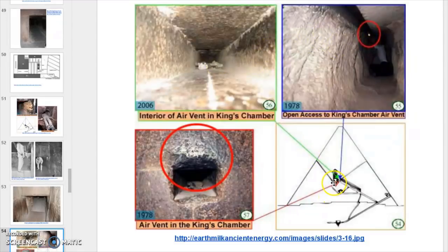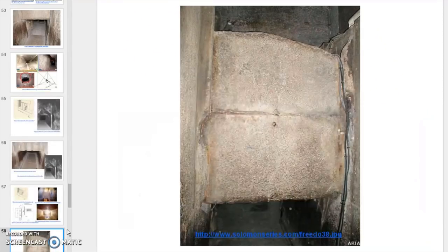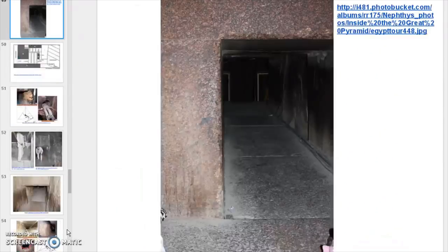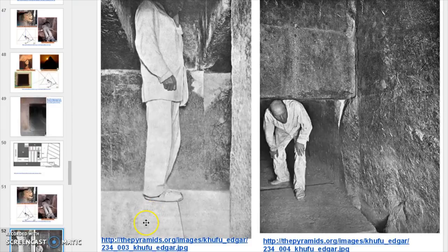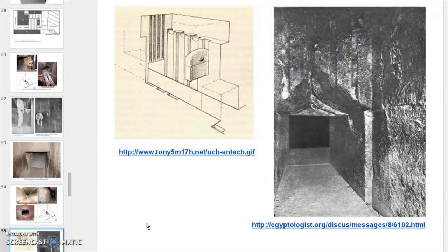So it goes up and it connects to there. That's important when we look at the functionality of it.